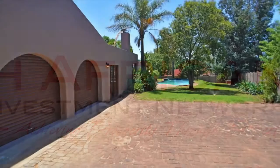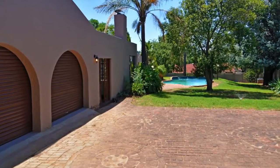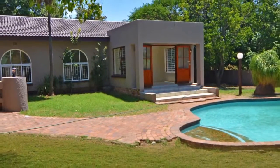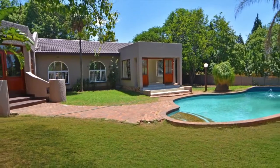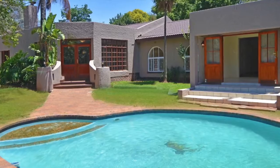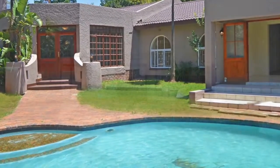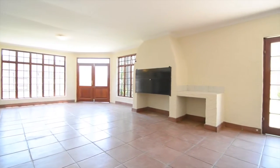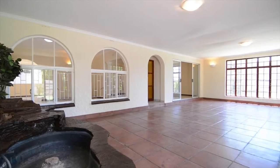Stunning renovated house for sale in a prestigious area, double automated garage, staff room with bathroom, fabulous home for entertaining, three living areas including an entertainment room with a built-in braai and a water feature, spacious garden with a sparkling pool.